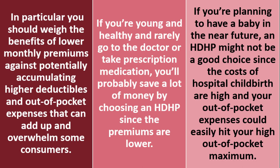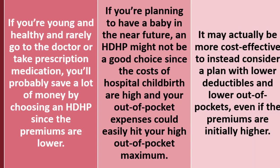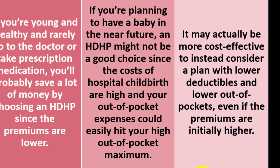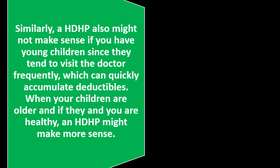You might also think about self-insuring to some degree and using the high deductible plan while possibly taking advantage of the tax benefits too. If you're planning to have a baby in the near future, an HDHP might not be a good choice since the costs of hospital childbirth are high and your out-of-pocket expenses could easily hit your high out-of-pocket maximum. It may actually be more cost-effective to consider a plan with lower deductibles and lower out-of-pockets even if the premiums are initially higher. Similarly, an HDHP might not make sense if you have young children, since they tend to visit the doctor frequently and can quickly accumulate costs toward the deductible.